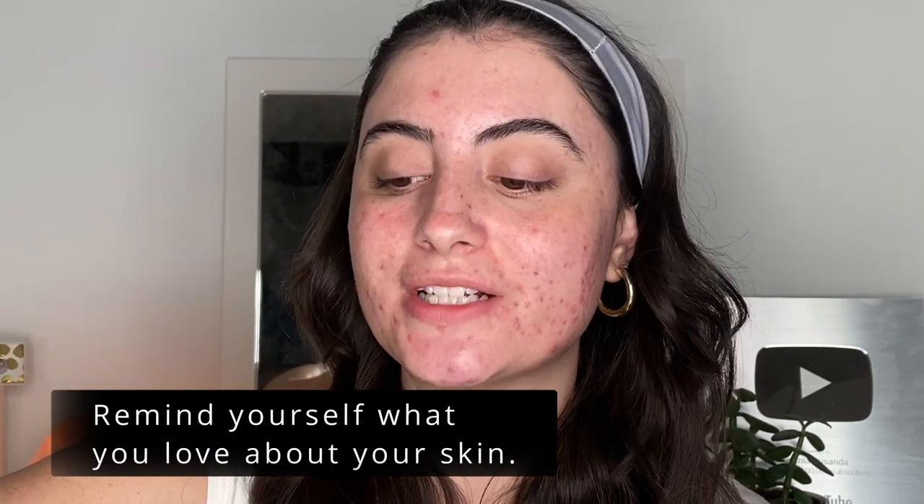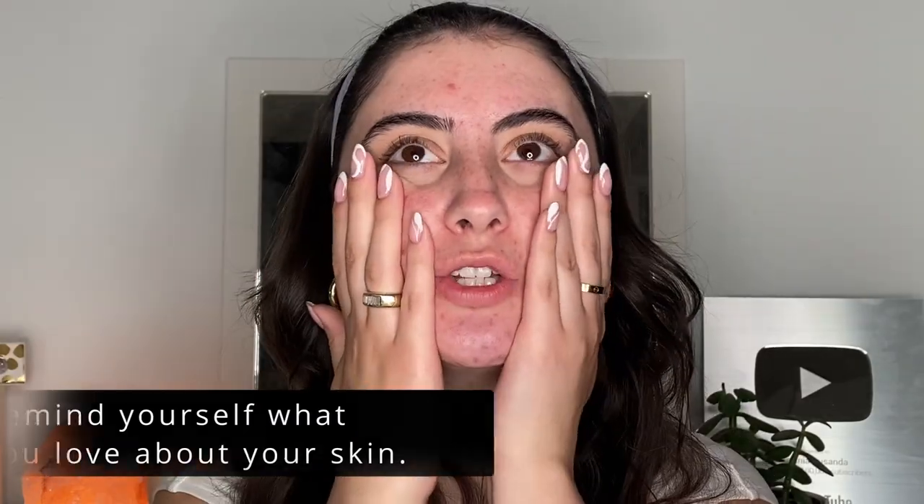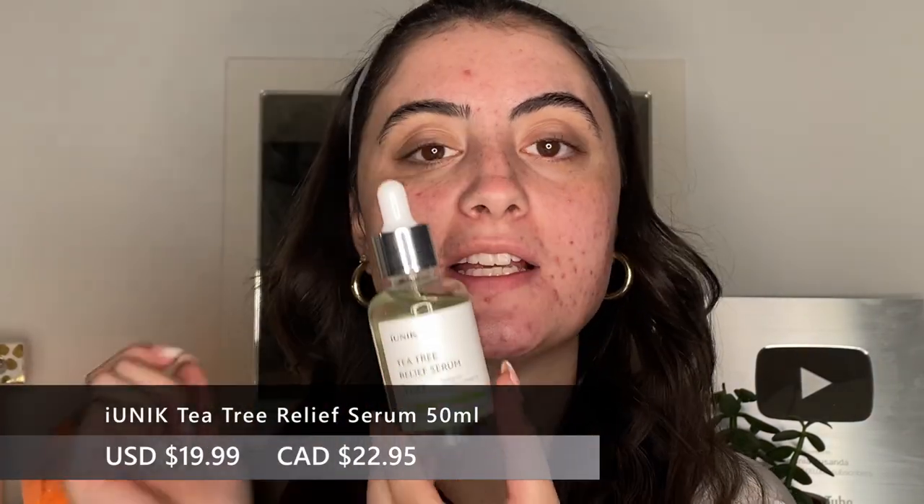The next self-love tip is to tell yourself something you love about your skin every single day. Some days this can be so difficult, but it is so important. Find something you love about your skin or about yourself and physically say it to yourself in the mirror — this tricks your brain, and even if you don't mean it, still do it.